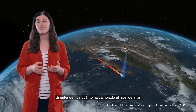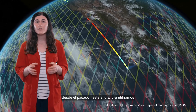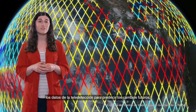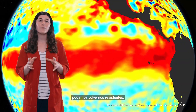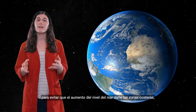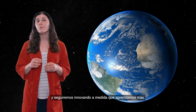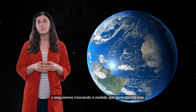By understanding how much our sea level has changed from the past to now, and by using remote sensing data to predict future changes, we can become resilient. Humans have created amazing technology to prevent sea level rise from damaging coastal areas, and we will continue to innovate as we learn more.